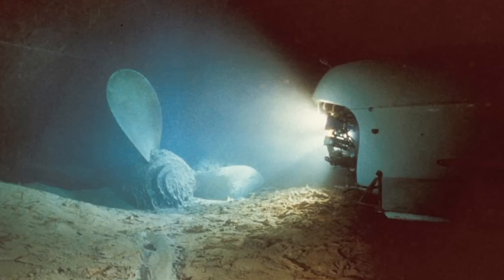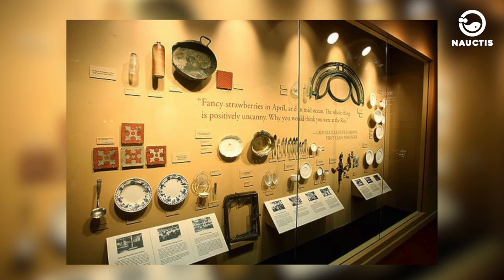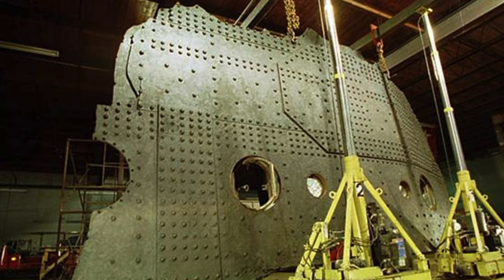Since then, numerous expeditions and researchers have explored the sunken Titanic. Some of the remaining artifacts from the ship have been retrieved and displayed in exhibitions worldwide, including Orlando, Las Vegas, London, and Sweden. Among these artifacts are the ship's bells and the big piece, a 15-ton section of the ship's hull.